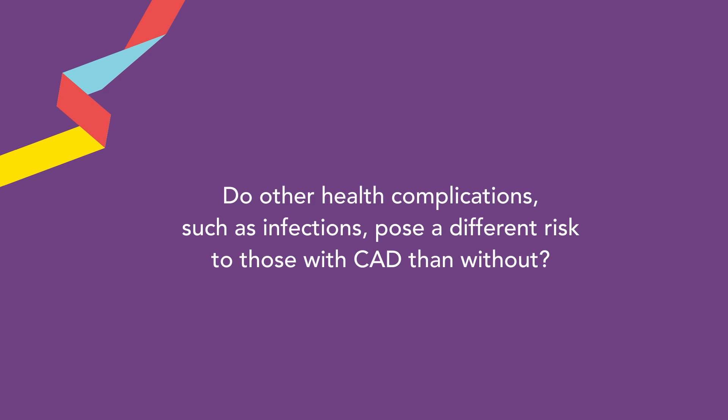Do other health complications such as infections pose a different risk to those with CAD? Yes — infection, and in particular infection with fever, can trigger exacerbations, acute worsenings of cold agglutinin disease, causing patients to become more anemic and destroy more red blood cells. Patients should be aware that if they get fever, they should see a doctor and the infection should be diagnosed. Bacterial infections can be treated, and prompt treatment is important to avoid exacerbations of cold agglutinin disease.